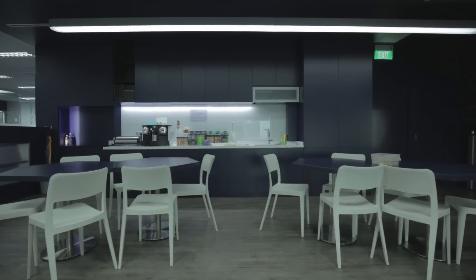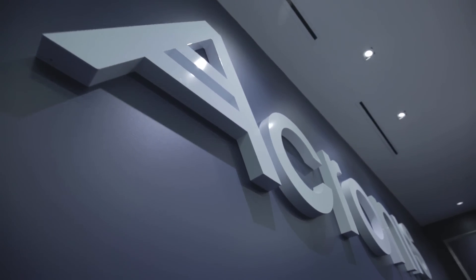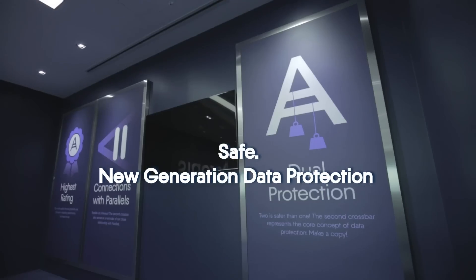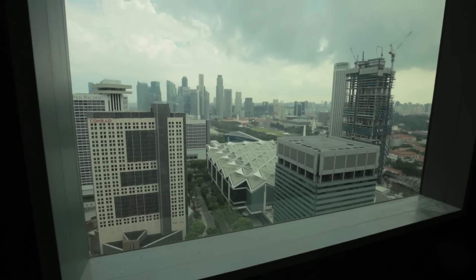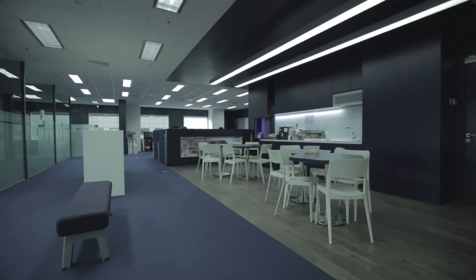I'm very glad we moved to this office because it's great here and the office looks cool. I think that in this office, people in the company can really feel globally connected, and it is much easier to reach a 1 billion revenue goal here in this office.